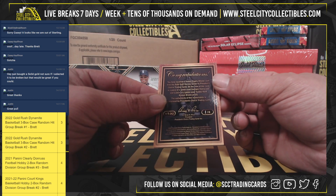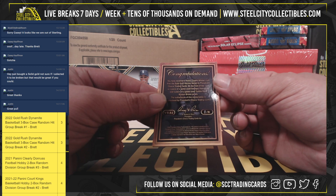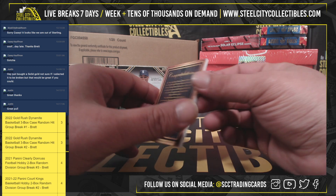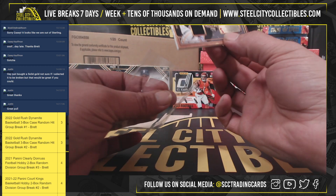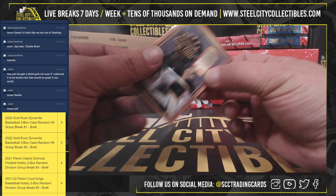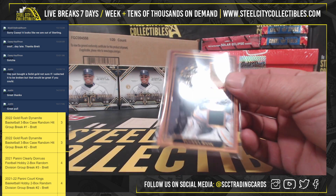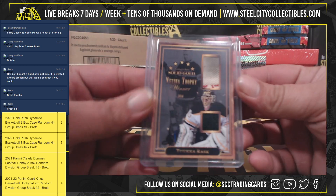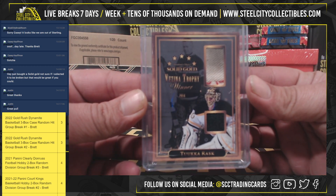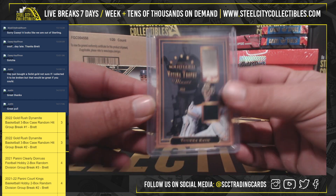Vezina Trophy winner card from Solid Gold series by President's Choice. On the front of this card is a piece of game-used George Vezina pad and a piece of game-used Tuukka Rask Bruins jersey. That is also pretty sweet — one of six.